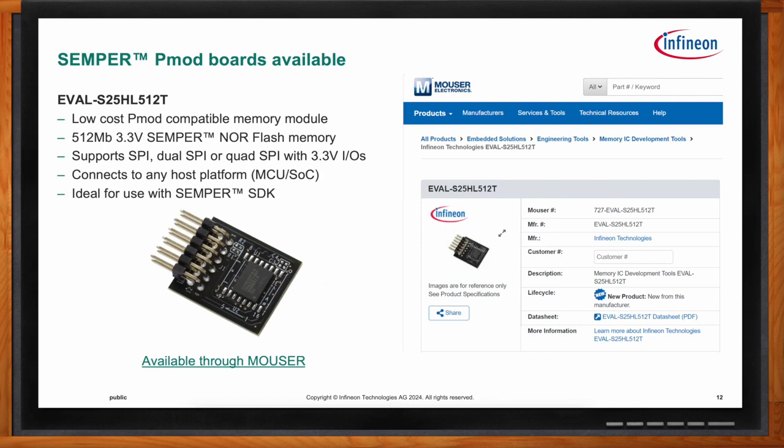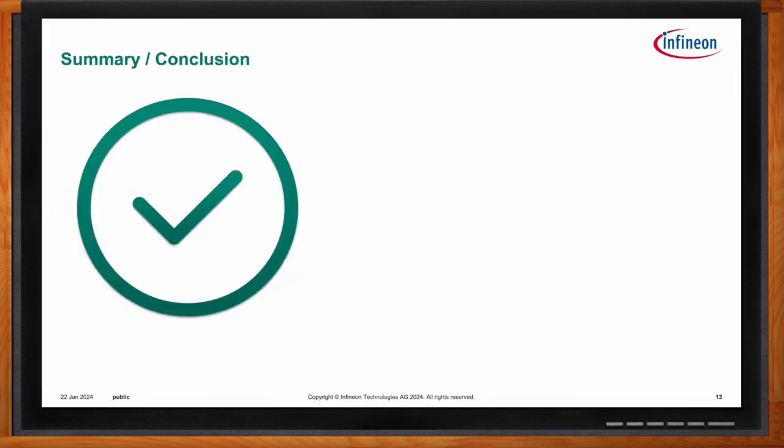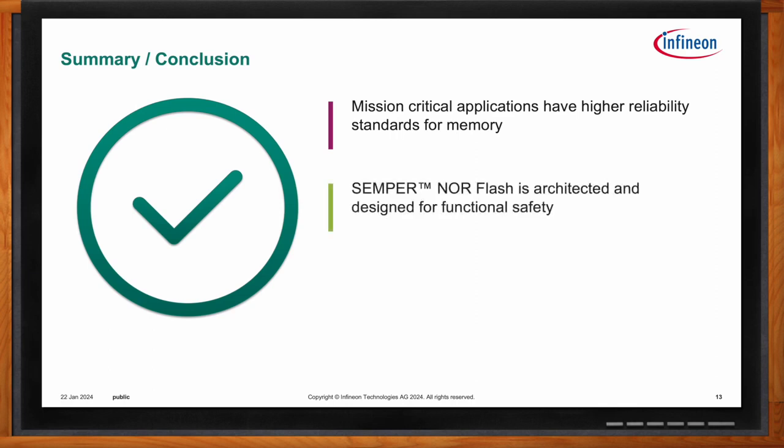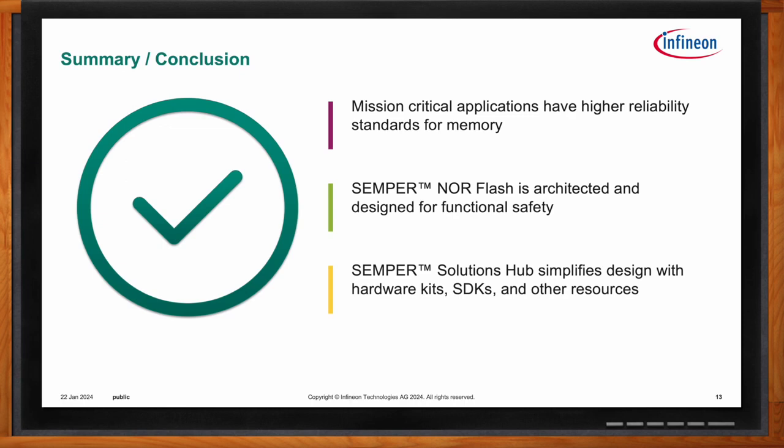To recap: Semper NOR Flash is a memory for mission-critical applications that have higher reliability standards. It's architected and designed for functional safety for automotive development. And Infineon's Solutions Hub simplifies design with hardware kits, SDKs, and other resources.